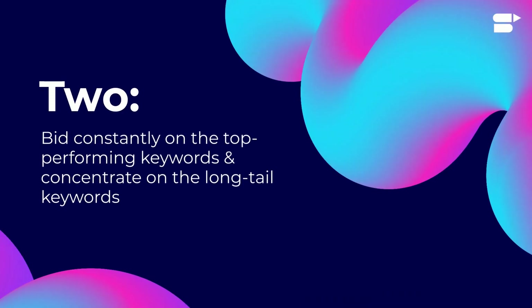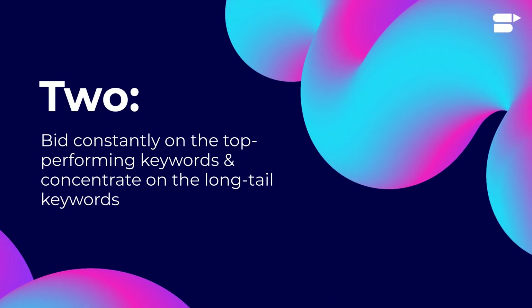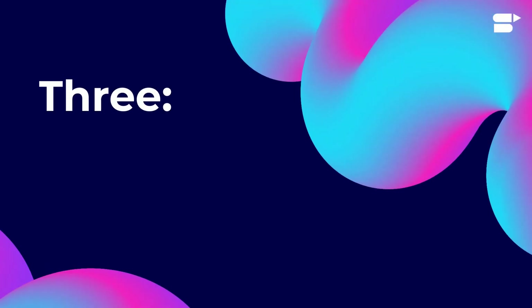Two: if your product is on page two and you're aiming to improve its ranking, bid constantly on the top performing keywords. Concentrate on long tail keywords and alternative keywords that can increase your conversion, and refine match types to increase your ROI.